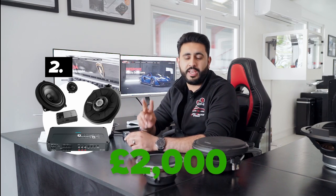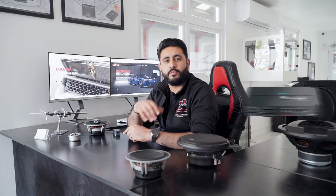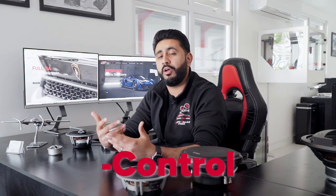Package two can be installed for just over £2,000 and only takes two days. This is a really nice package whether you have the base system or Harman Kardon, because we're adding lots of different features beyond package one. The big difference is the bass increase from adding 8-inch woofers underneath the seat, plus more soundproofing, which builds a better acoustic environment. You also get amplification, giving you volume and clarity. The only thing it lacks is a lot of control over the system.